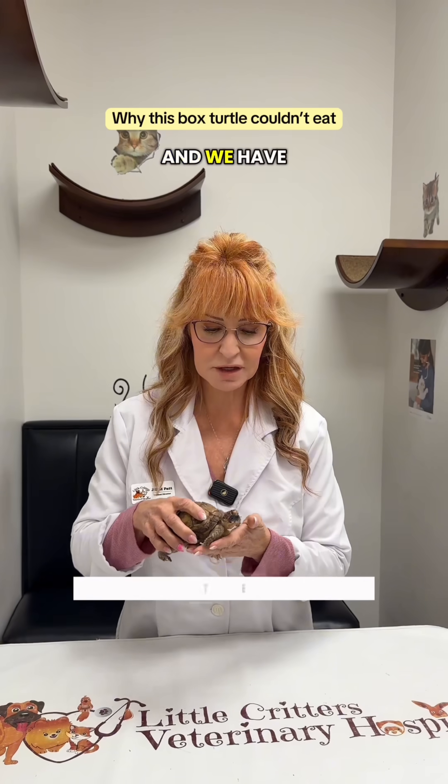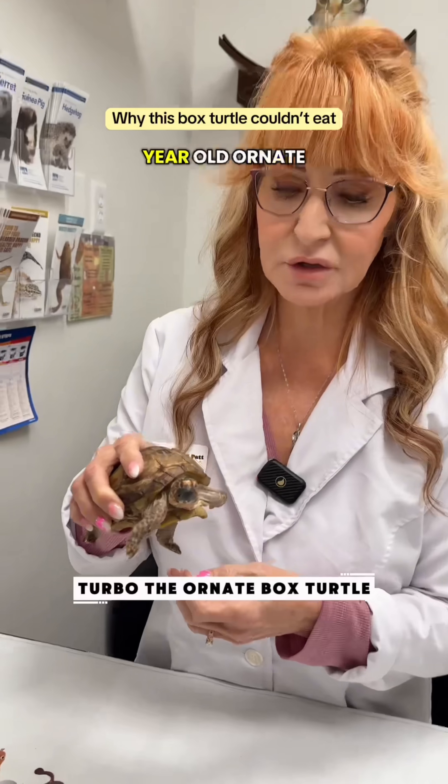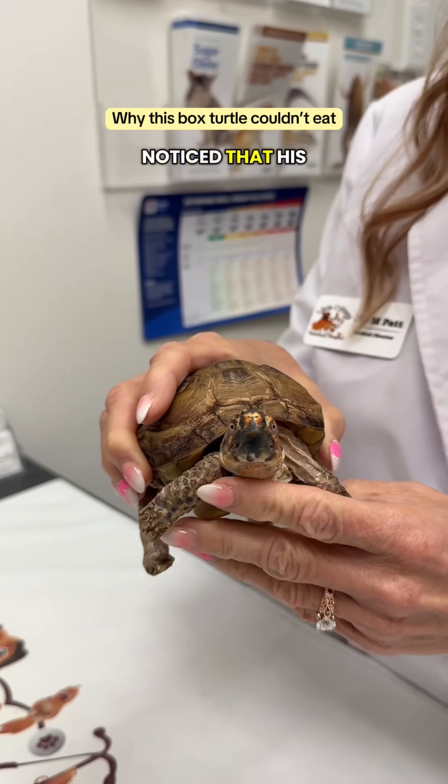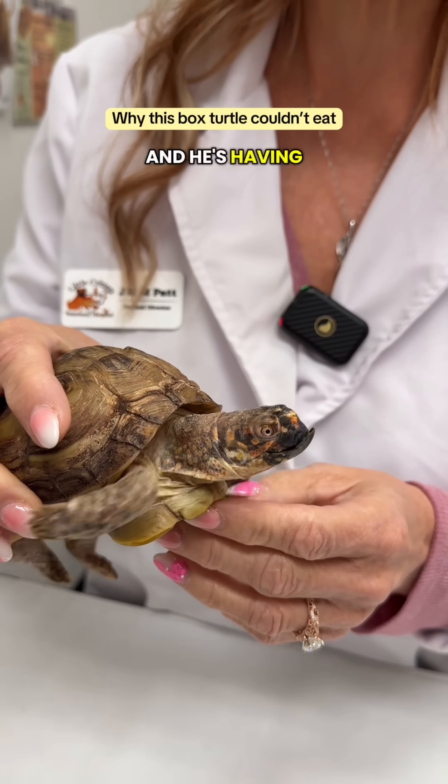Hello, it's Dr. Pat with Little Critters and we have Turbo here today. He's an 11-year-old ornate box turtle and he's in because his owner noticed that his beak was overgrown and he's having trouble eating.